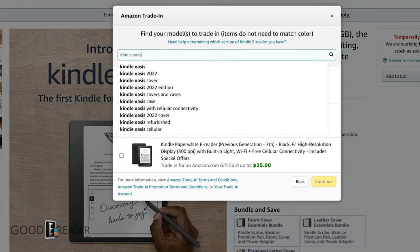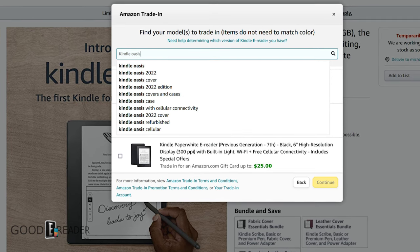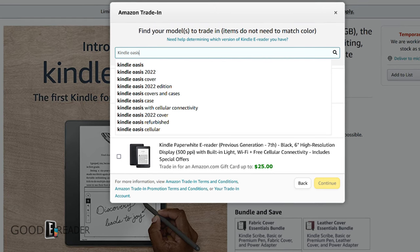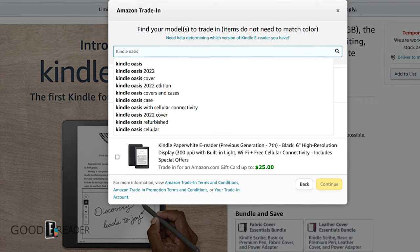So what new features will the 2022 Kindle Oasis have? There were a few reference specs on their websites, but I believe there are a few things found on other devices that will be on the Oasis. The upcoming Paperwhite Signature Edition and the Scribe all have E-Ink Carta 1200 e-paper displays.